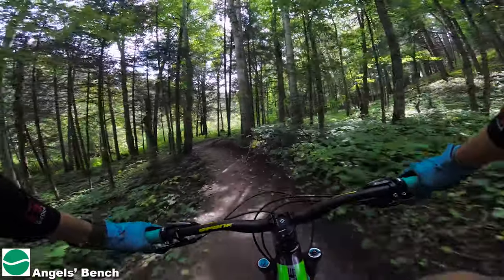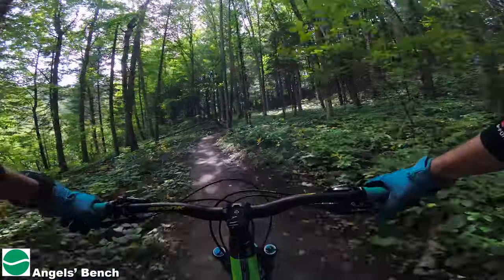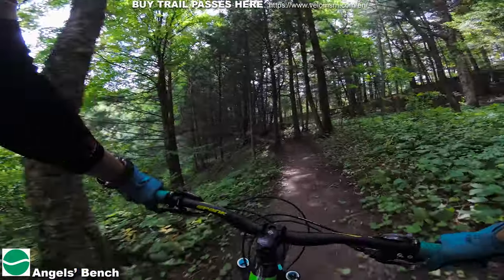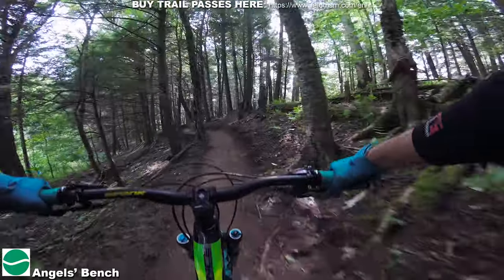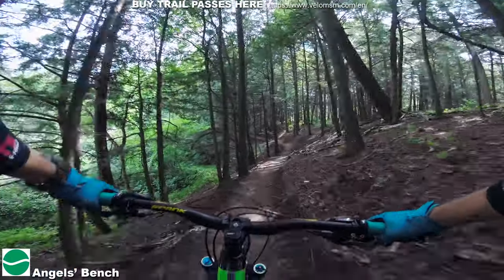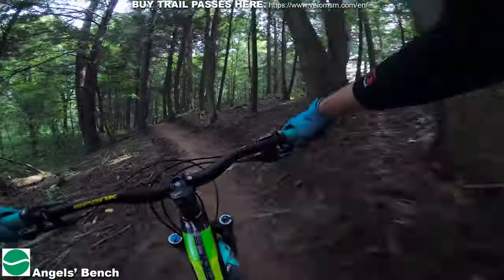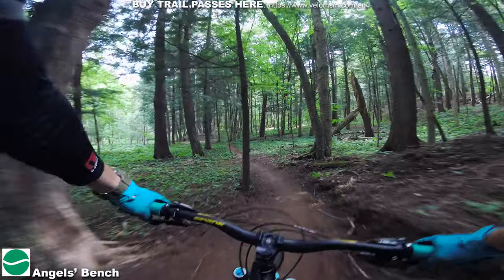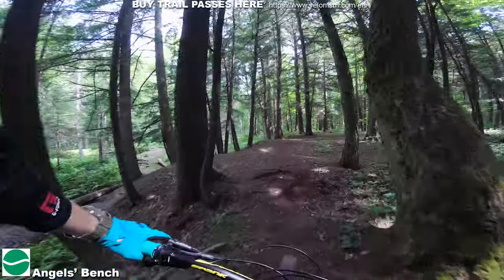Just kind of taking my time here. It's a fun trail because it's a little pedaly, but you can still get moving. Kind of like La Rose Forest. Nice blue bed there.